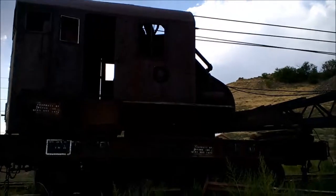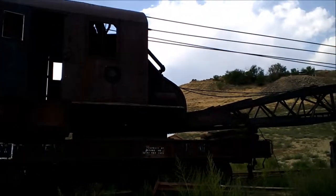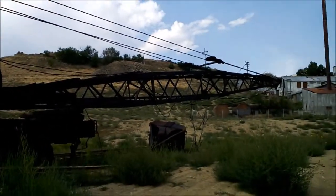Behind me is an old, century-old steam shovel and what looks like a cement mill or something like that. This is on the east side of Boulder and it's a really cool place that I would never have found without geocaching. I'm gonna go take a closer look — it kind of looks like a tetanus shot just waiting to happen, but it's really cool.